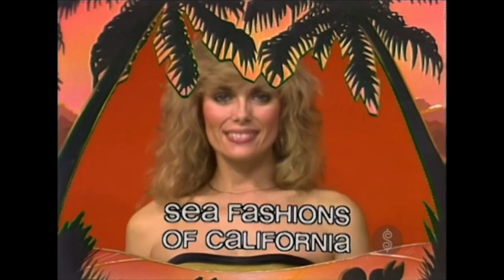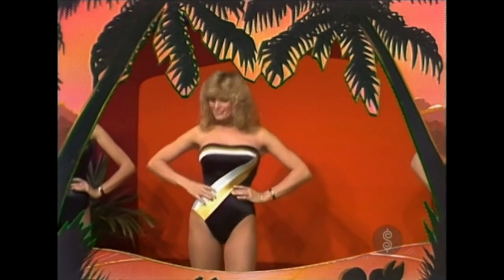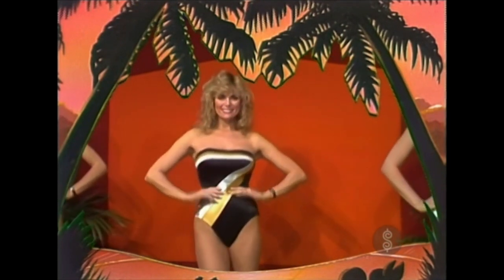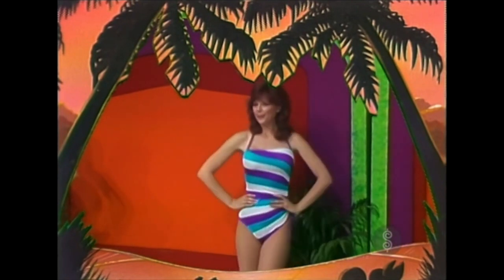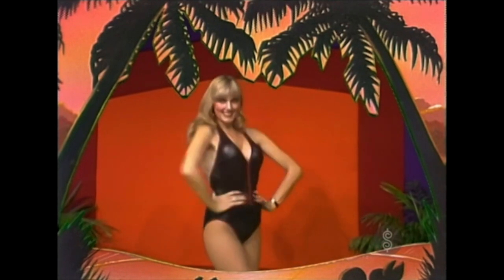Three new swimsuits! From C Fashions of California — Diane is wearing a sleek black swimsuit with gold and silver accent stripes, a suit that'll make you feel terrific! Next, Holly has on a flashy striped suit with bandeau top — the rib-side handles tie to adjust the height of the leg. And finally, Janice is wearing a unique black suit in the fashionable wet look, trimmed in red with a zippered front and a sexy low back. All from C Fashions of California!